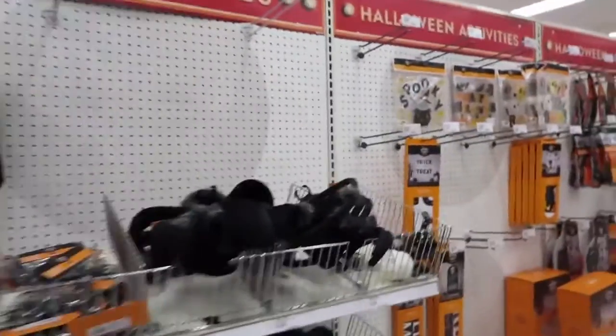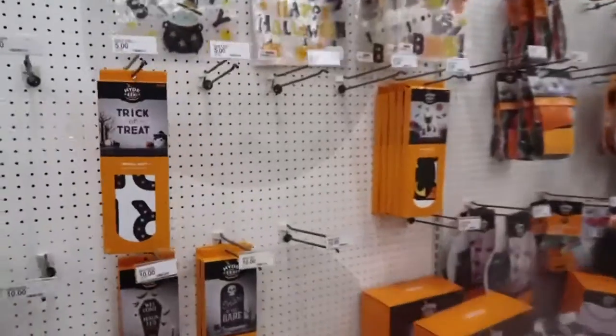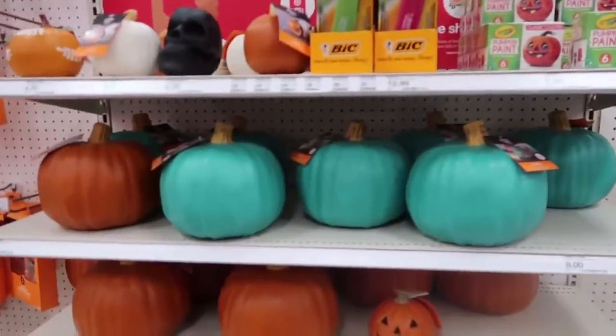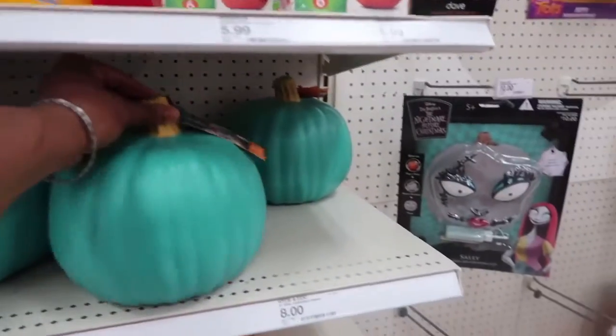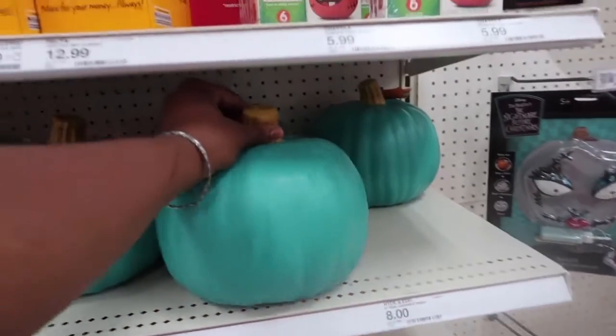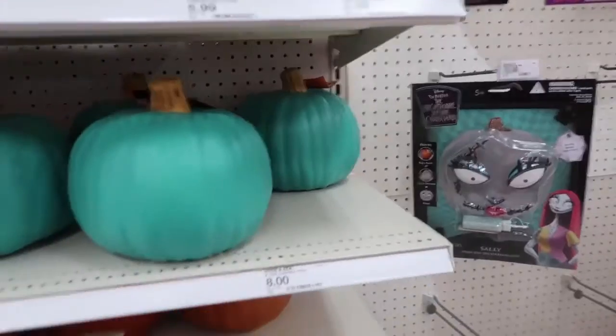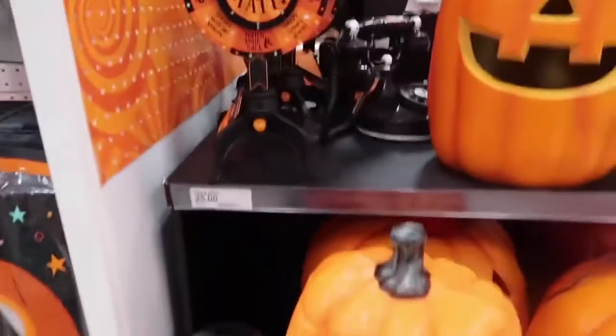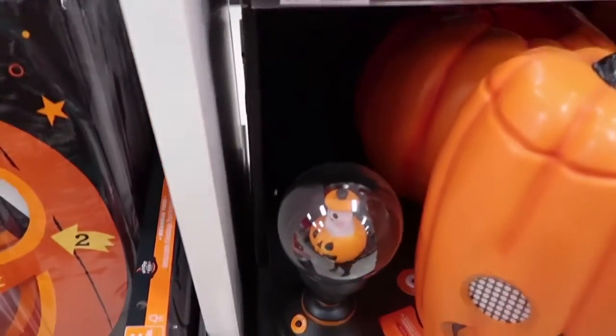Spider. These pumpkins are so cute — they're eight dollars, oh my gosh, they're so cute! I love the color. They have these... oh, there's the phone.